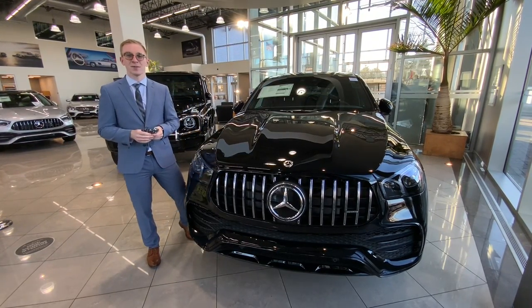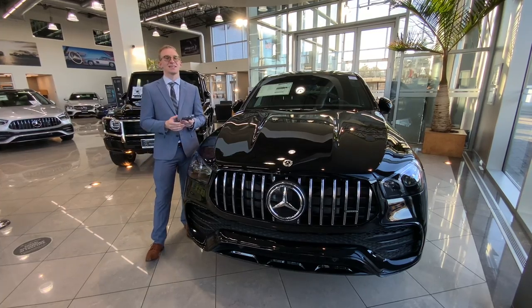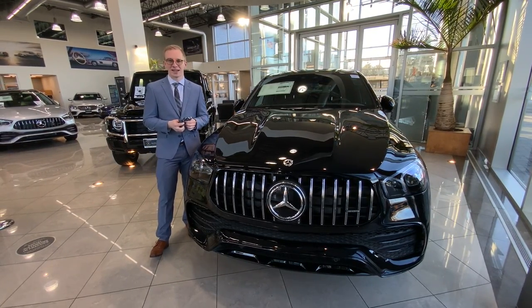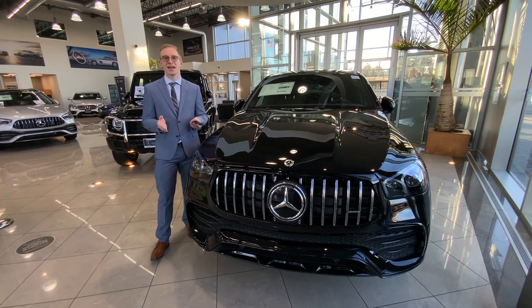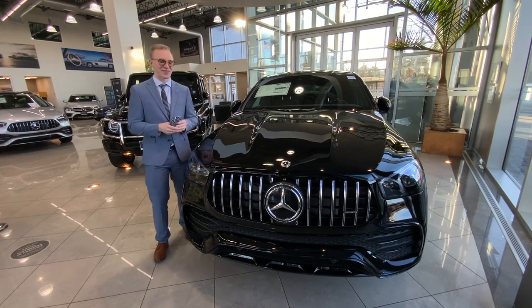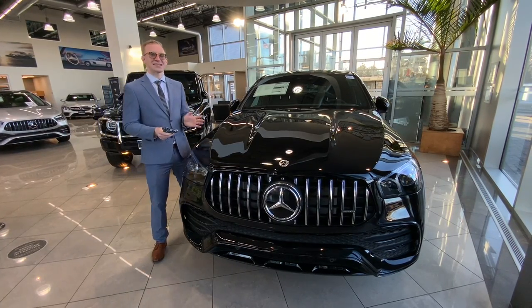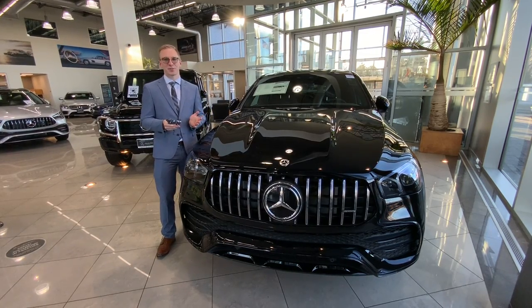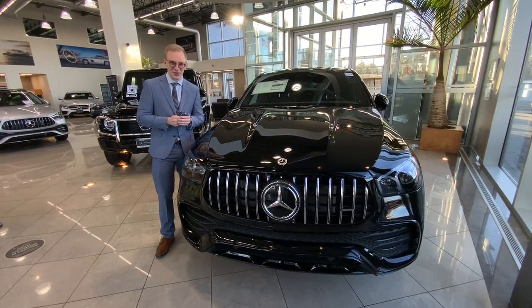This is called our AMG Panamericana grille, and it is an homage to the 1952 Carrera Panamericana race that took place on the Pan-American highway in Mexico. It was a 300 SL which, after colliding with a vulture at over 120 miles per hour, still managed to win the race.